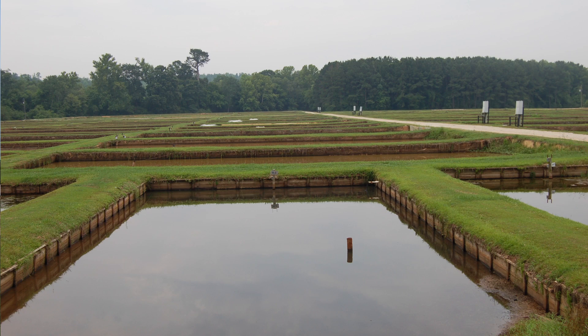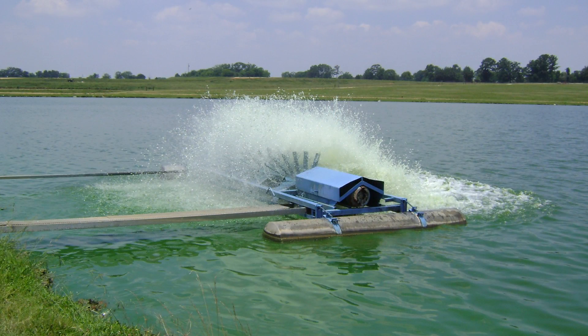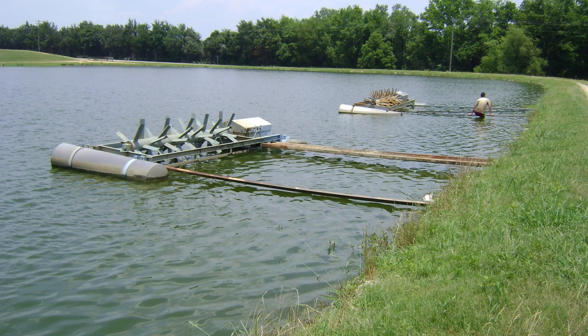They kept coming over here and asking me about how to aerate these ponds, and I didn't really want to get involved in it. I kept trying to put them off on engineers, and apparently the engineers didn't want to get involved with this either, and finally, more or less out of desperation, we did a project here that lasted about eight or ten years.